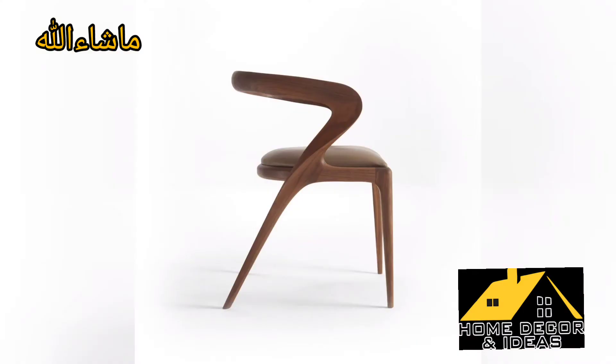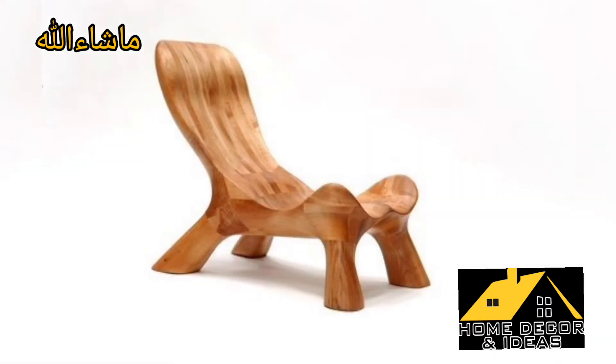Hello everyone, assalamu alaykum guys. Today we start a topic about home decor ideas. The content is unique wooden chair designs.